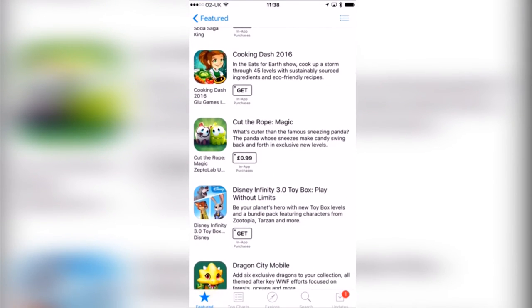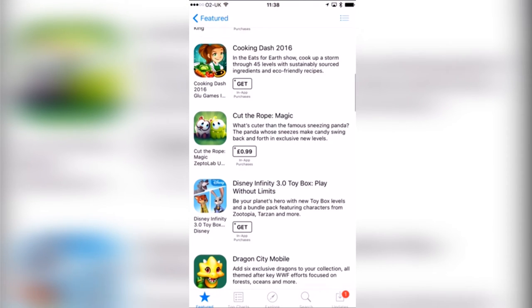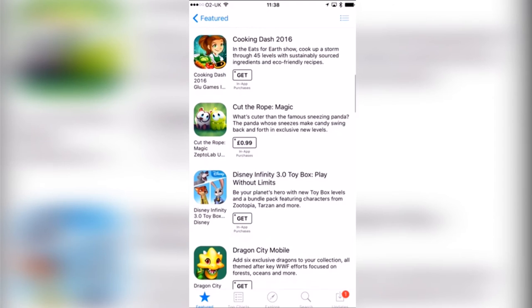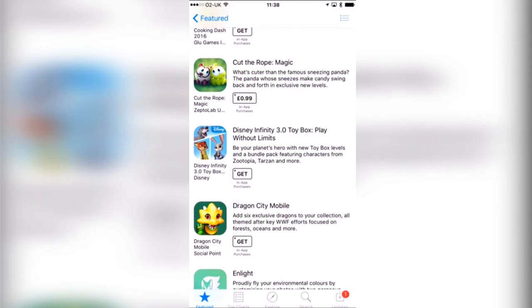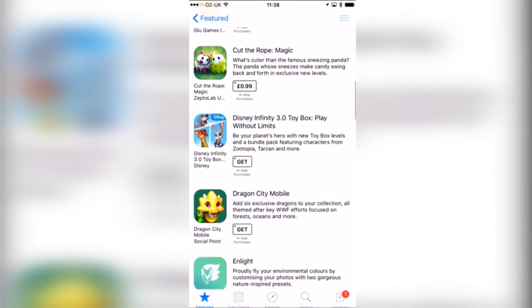Cooking Dash 2016 looks pretty great too — made by Glu Games, the same people that make Kim Kardashian's app. Cut the Rope Magic is 99p, but a lot of the Cut the Rope games are free if you want to try those first and see if you enjoy it, then spend 99p on this. I can definitely recommend Cut the Rope — I find it a lot of fun and so cute.